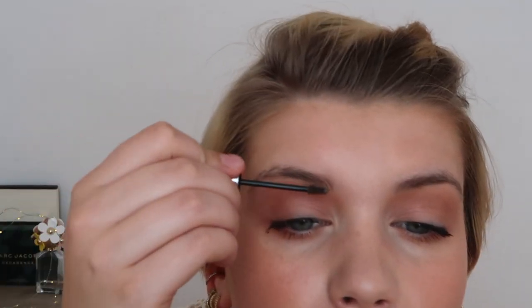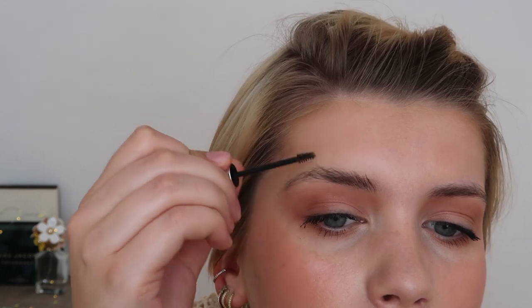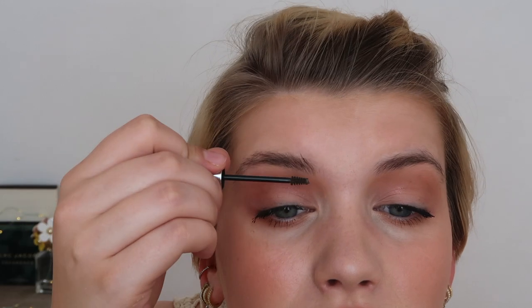Now going in with the Gimme Brow — very simple, not filling in too much, just a tinted brow gel. I'm brushing the hairs up to give a more natural, voluminous, bushy brow look.